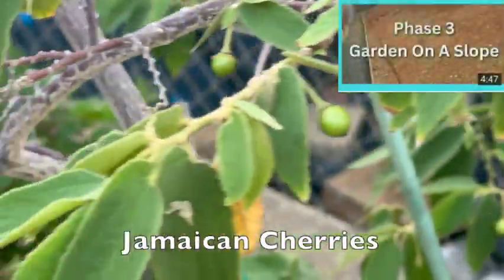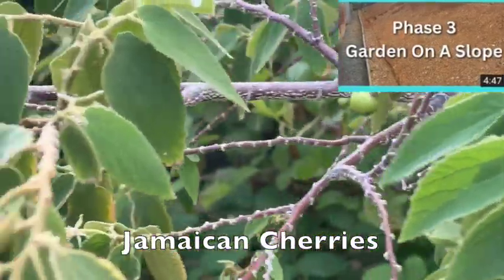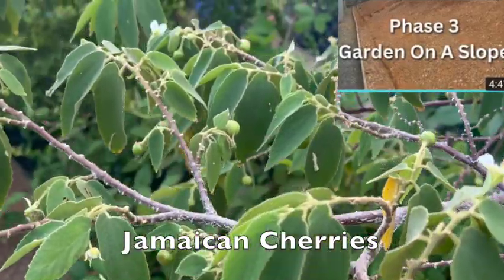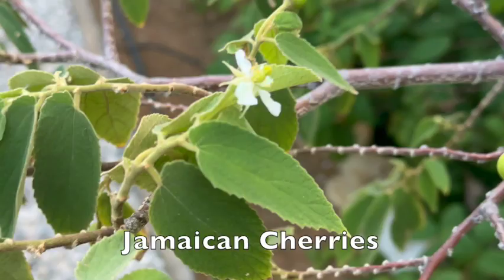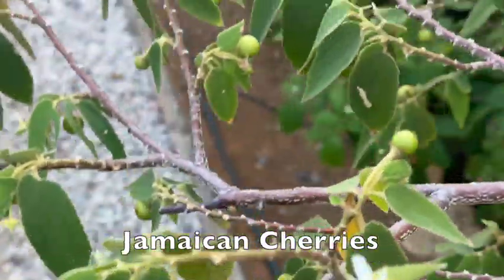We started our Phase 3 Garden Orchard a couple of years ago — I'll leave a link in the description so you can check it out. Next we have our Jamaican Cherry Tree, which is loaded with sweet and tangy cherries. These could be your favorite snack in your household.